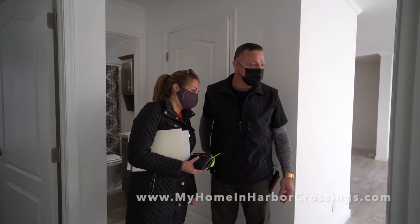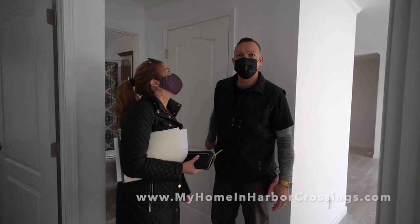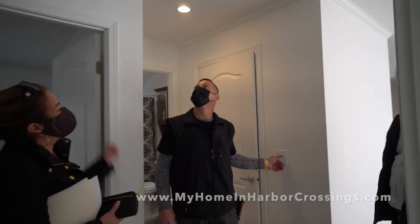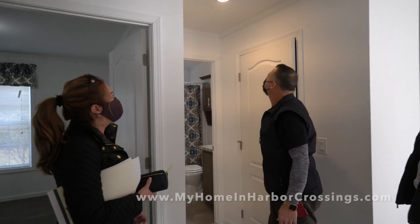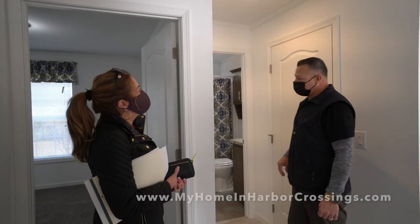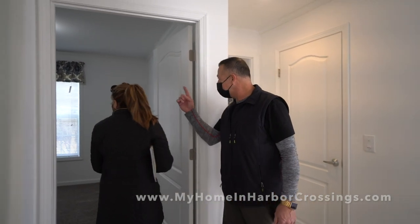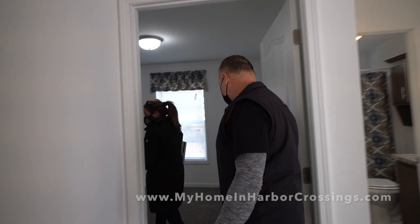Oh yeah, okay. There's actually a light above you, Rob — turn the light on. All the house is LED lights. Very pretty. Nice. I like that light.